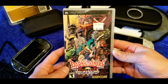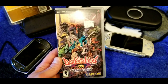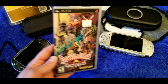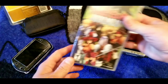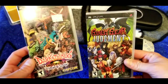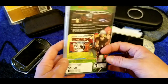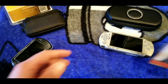Here's Darkstalkers Chronicle — I've had a few copies of this over the years. You can get it on the system really cheap, probably less than 10 dollars brand new online. And here's Guilty Gear — I think this one is actually more of a beat-em-up than a straight fighting game. Haven't played it in a while but it's cheap. Let me know in the comments.